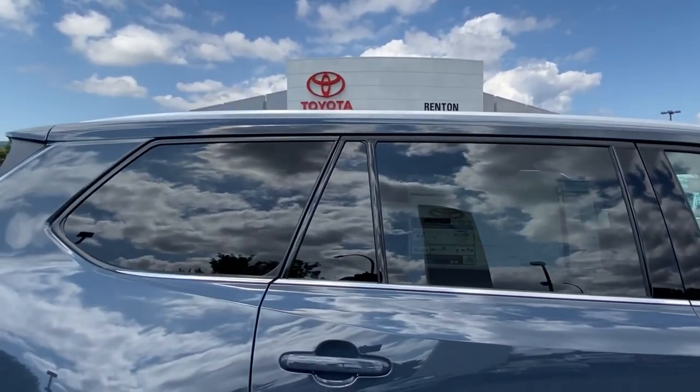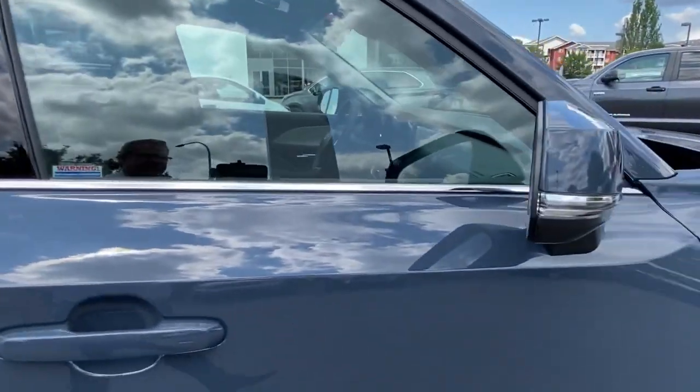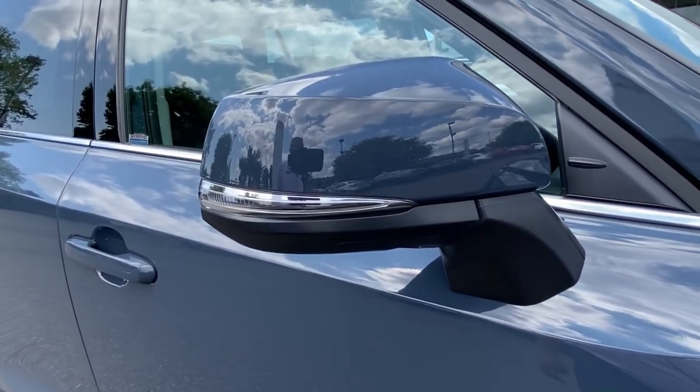Not only do you have the chrome roof rails, you also have chrome underneath the windows, and that complements the silver and the chrome into the side mirror indicators.